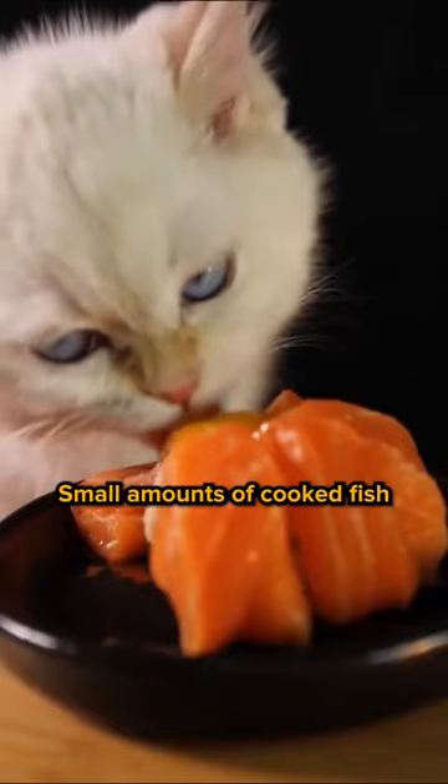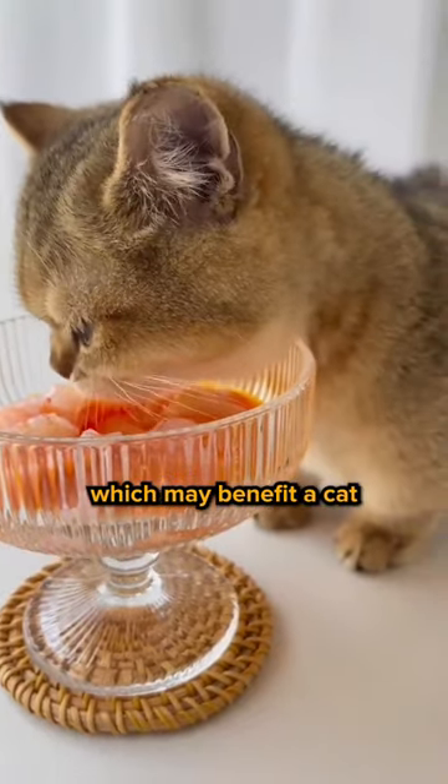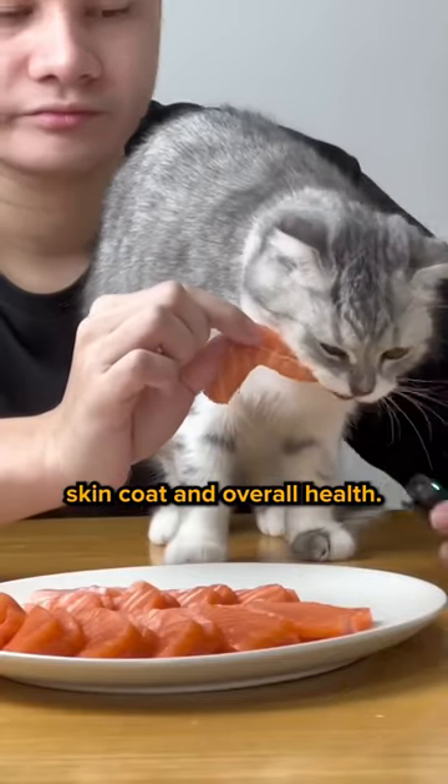Six, fish. Small amounts of cooked fish, such as salmon, can provide omega-3 fatty acids, which may benefit a cat's skin, coat, and overall health.